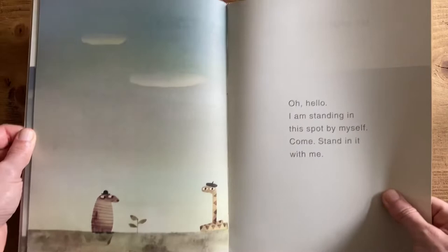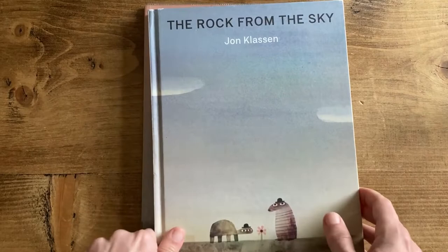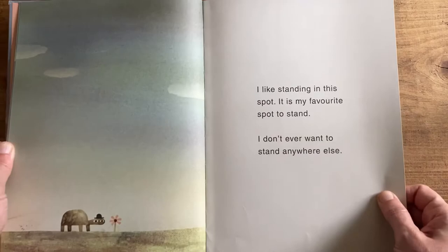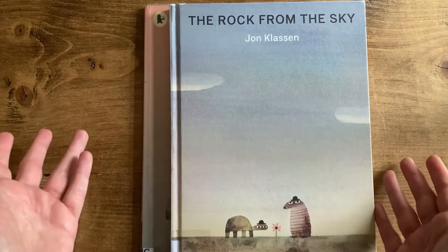The Rock from the Sky, which I think is his most recent book, is a series of vignettes with particular characters that make appearances throughout Jon Klassen's work. By the end there's a whole series of small episodes involving this big rock that falls out of the sky, and they're just really really funny.